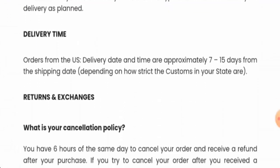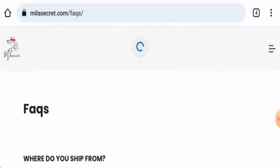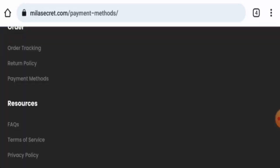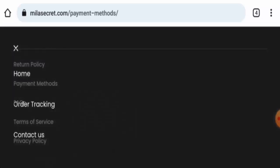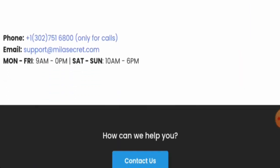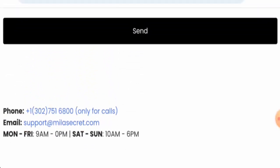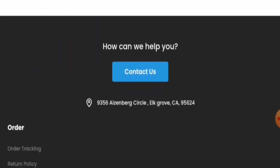This website doesn't have an About Us page section, which is a drawback. Next, we checked the contact details — they do have a contact page section, and they've given their email address and a contact number. However, after checking the contact number, we found out that it is a dubious contact number.